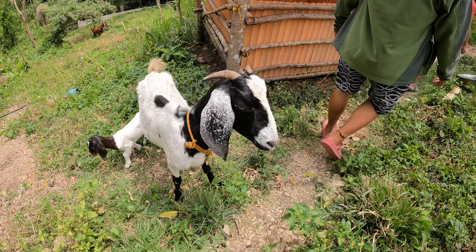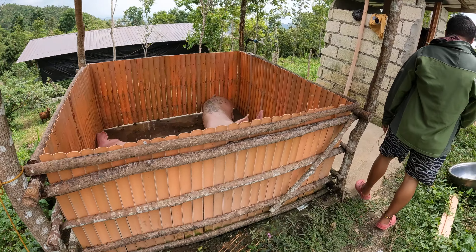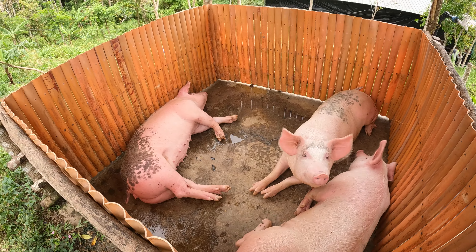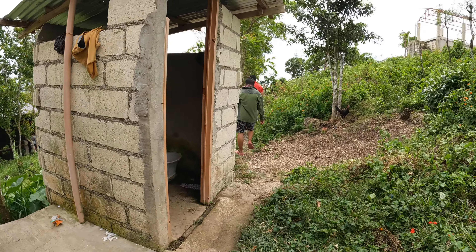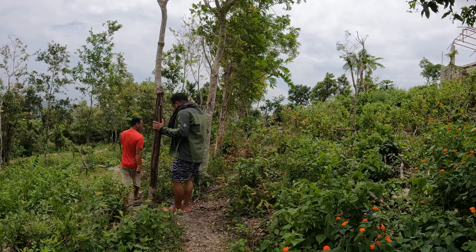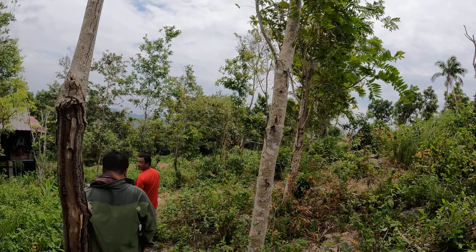We got pigs here and we got goats. Wow, check out the pigs here. It's cool, we're going to check out the quail farm. This farmer knows my family.